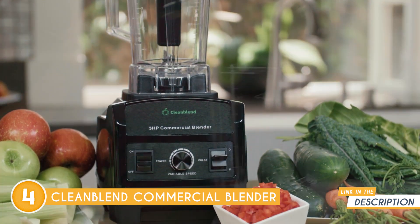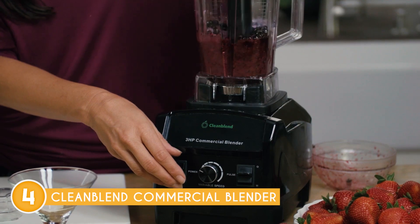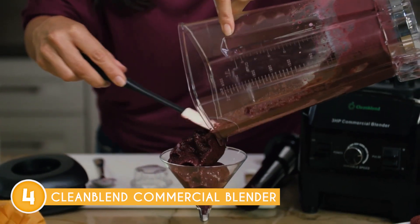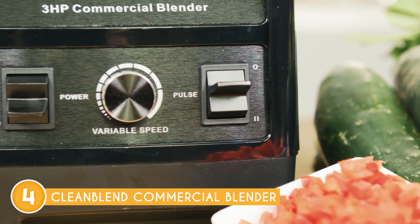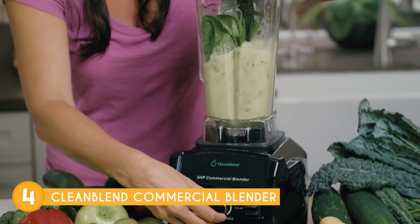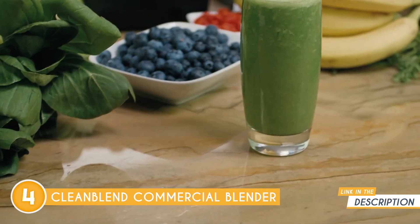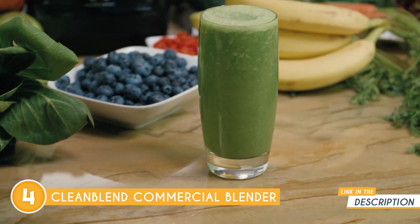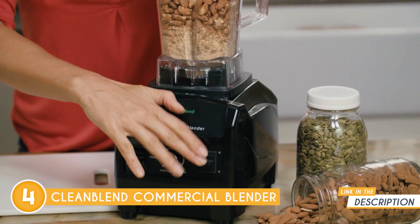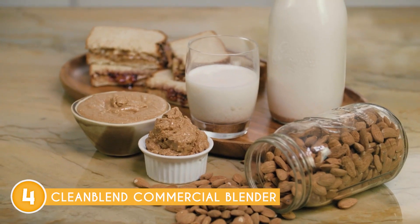One of its standout features is its remarkable multi-use design, which essentially replaces up to nine different kitchen appliances. From crushing and blending to chopping, grinding, heating, processing, pureeing, and liquefying, this versatile powerhouse can do it all. Imagine creating larger servings of delicious ice-blended coffee, exquisite dips, luscious sauces, or refreshing margaritas with ease. Plus, this large blender is perfect for crafting wholesome soups, making it an invaluable addition to your culinary arsenal.